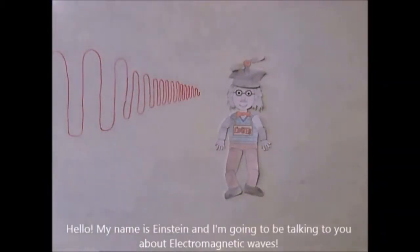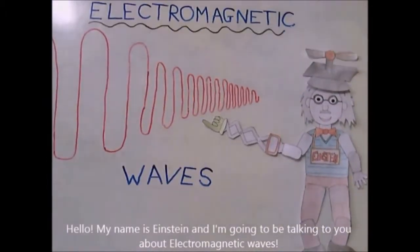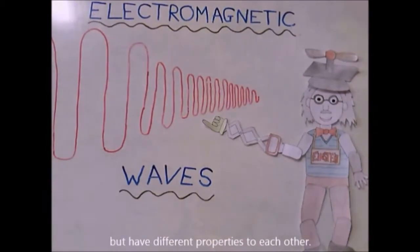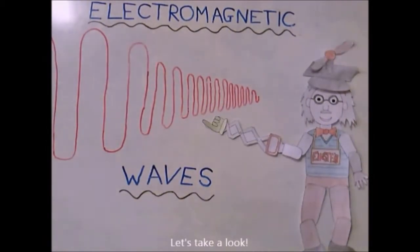Hello, my name is Einstein and I am going to be talking to you about electromagnetic waves. These all move at the same speed of 3 times 10 to the 8 meters per second through a vacuum, but have different properties to each other. Let's take a look.